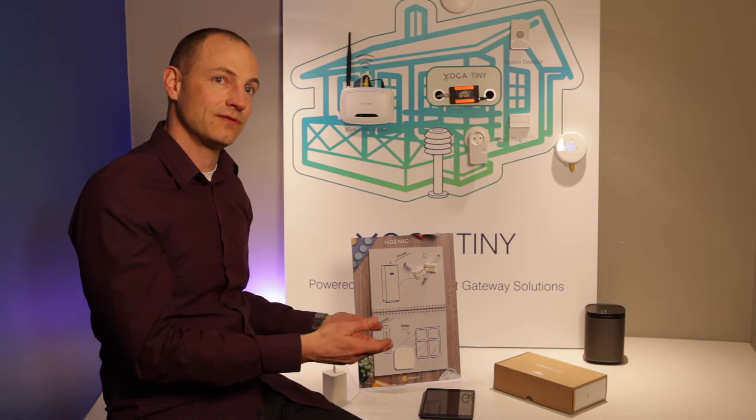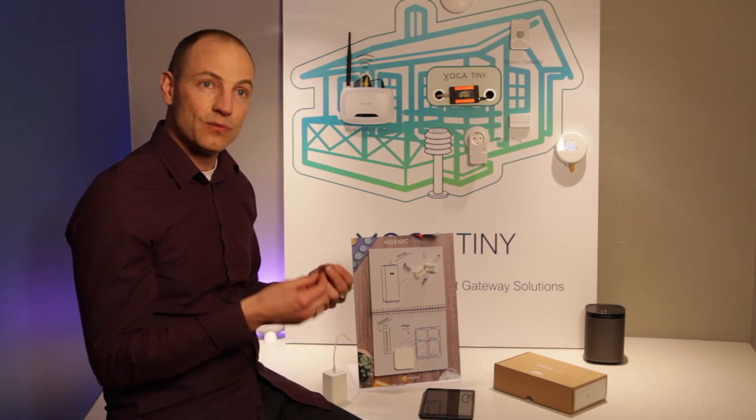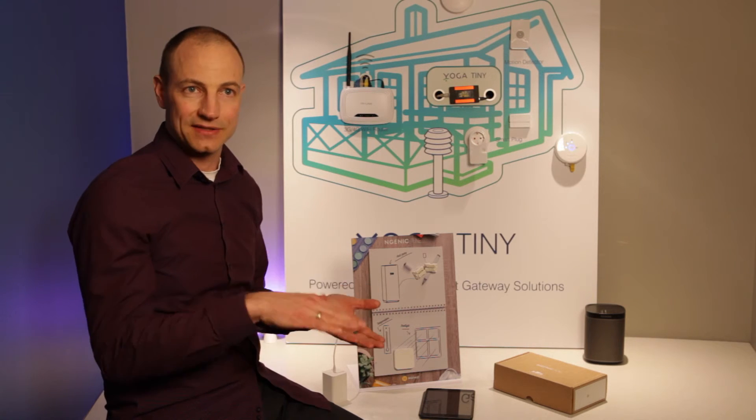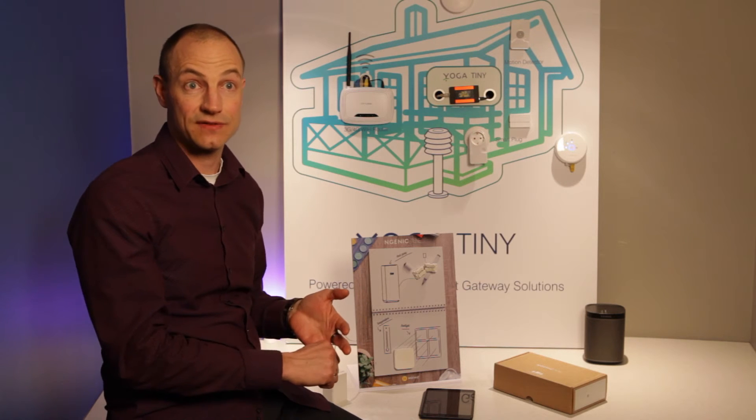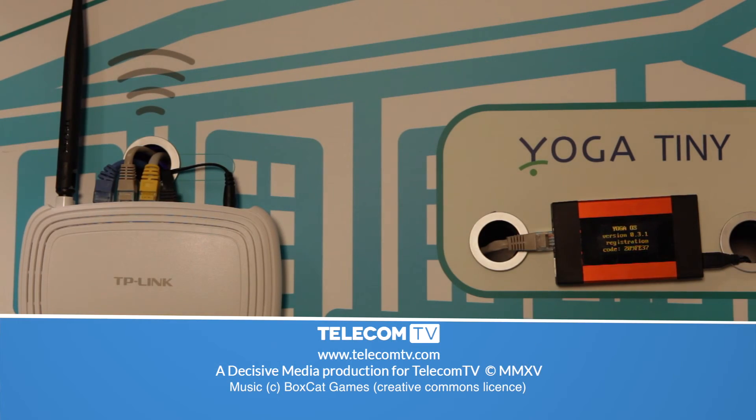Now we come to the level where we see that, for example, the Intel gateway, which they are providing, would be a significant cut in costs and in development time. And then we could also hook into other smart home systems, for example, the yoga system here.